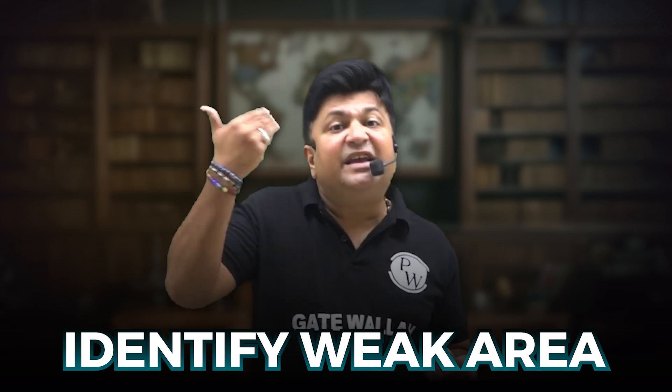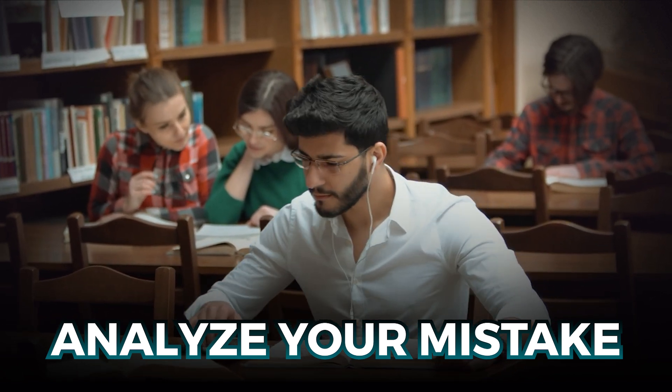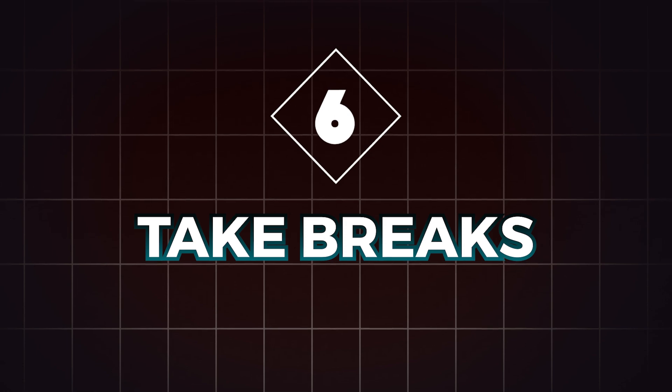Point number five: take mock tests. Mock tests are designed to simulate the real GATE exam. They help you practice managing time, get familiar with the exam interface, and identify weak areas where you can improve. Aim to take at least one mock test each week as you get closer to the exam. Analyze your mistakes after every test and work on the topics where you need improvement — mock tests give you the confidence to face the actual exam without distress.